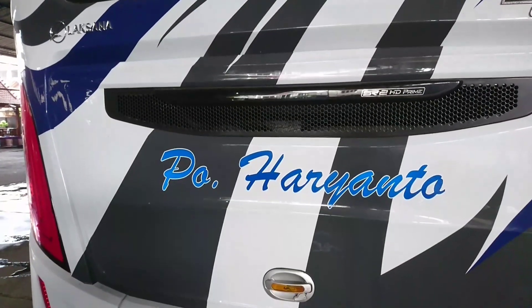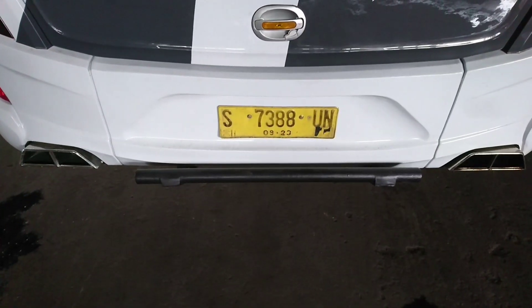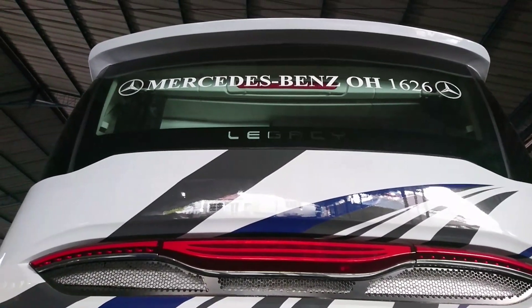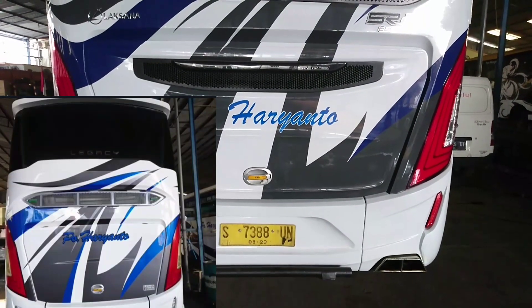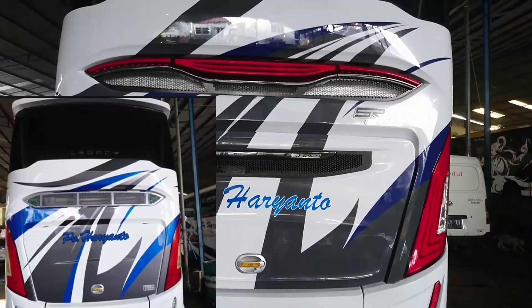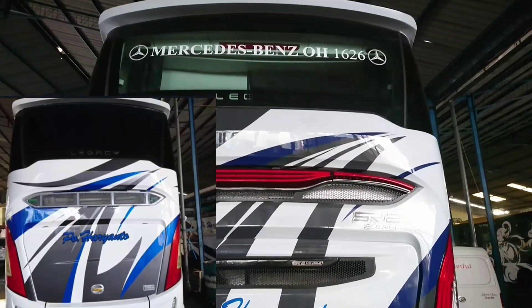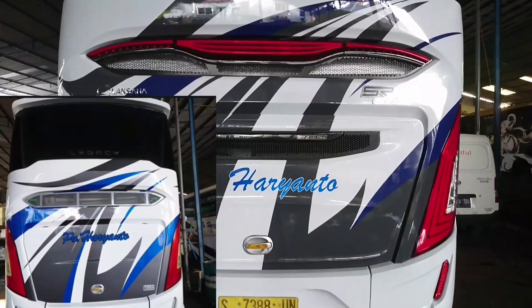Untuk sisi belakangnya, liveri-nya hampir mirip dengan yang dari DSA ya, HR169. Ini pakai plat S tapi aslinya plat B. Ada stiker Mercedes-Benz OH1626 di kacanya, biasanya dikasih stiker Solawat, nanti juga bakal dilepas diganti stiker Solawat. Liveri sisi belakang hampir mirip dari armada R169 yang baru rilis dari karoseri Dewi Sri Asri, cuma ada tekukan yang sedikit berbeda. Untuk kacanya juga agak lebar yang dari DSA karena memang SR2 model pertama.